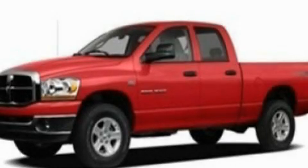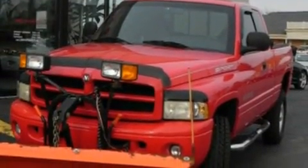This is a 2000 Dodge Ram 1500. Whether hauling, commuting, or towing, this truck is the right one for you.